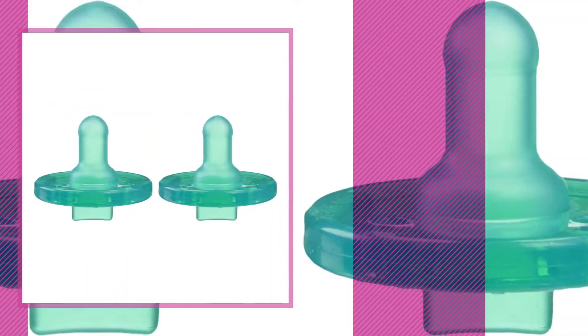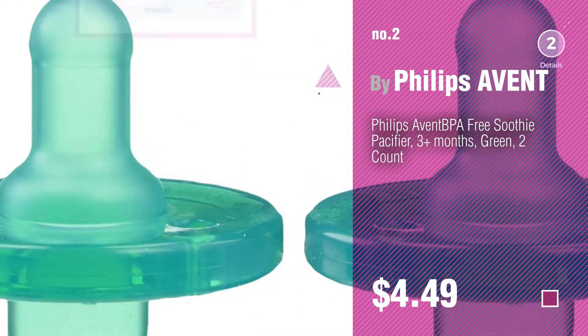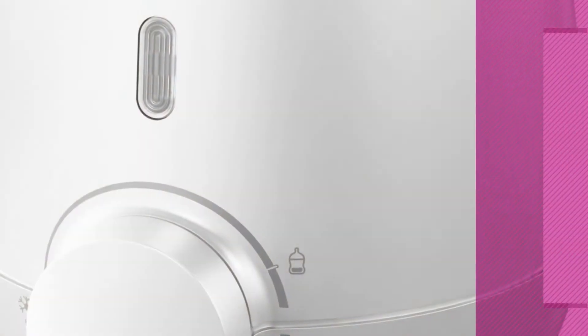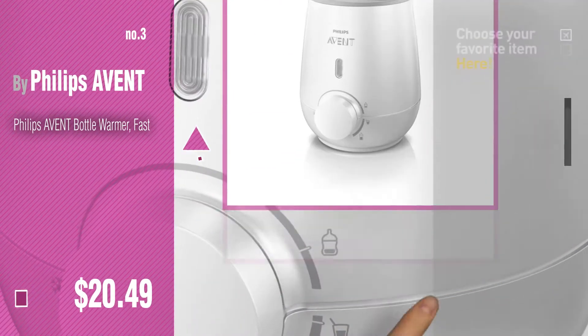Number 2, another great product by Philips Avent. Number 3. For more great options and ideas, click this circle in the corner.